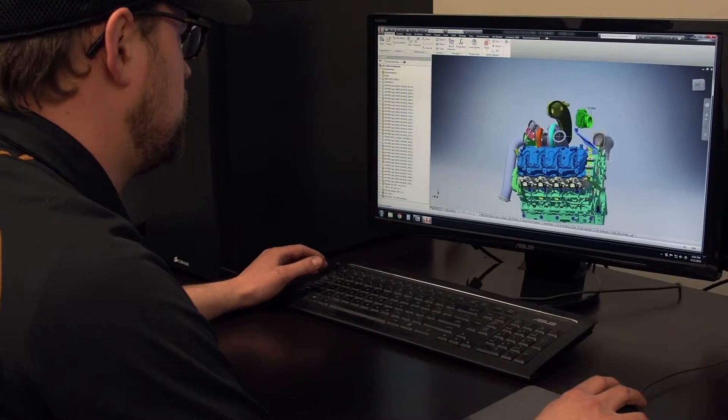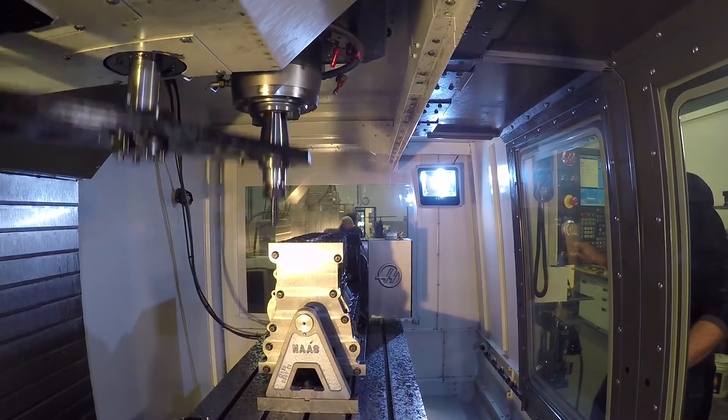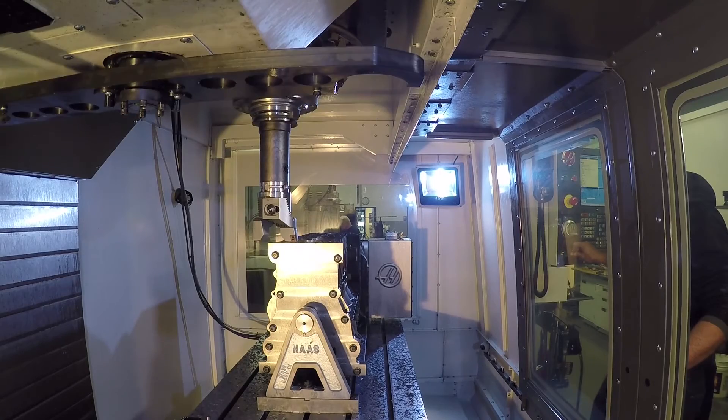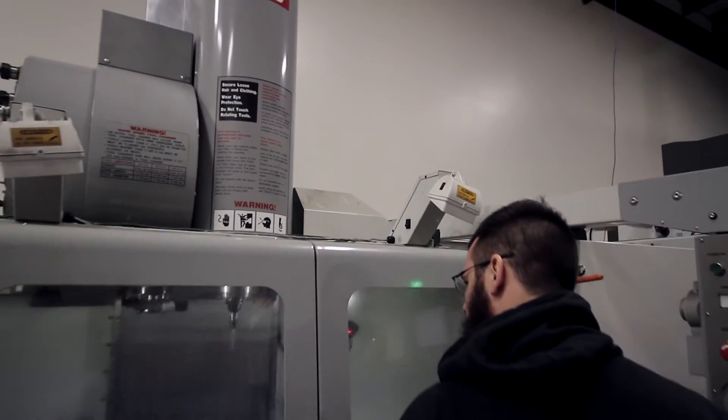We have all the tools that we need here to prototype, and then it turned into: the machine's busy prototyping, so let's pick up another VMC to run production. Now we have four verticals.